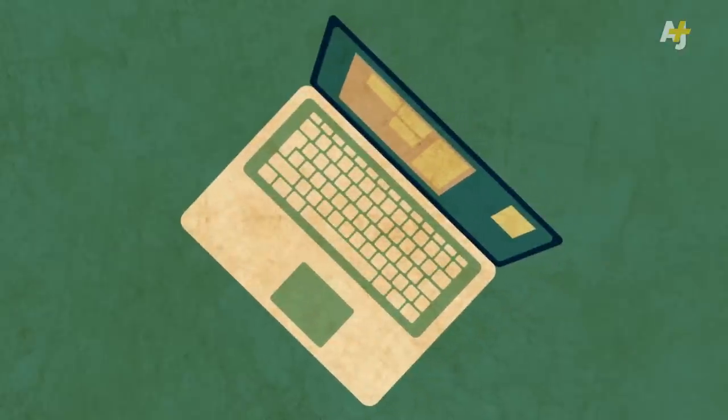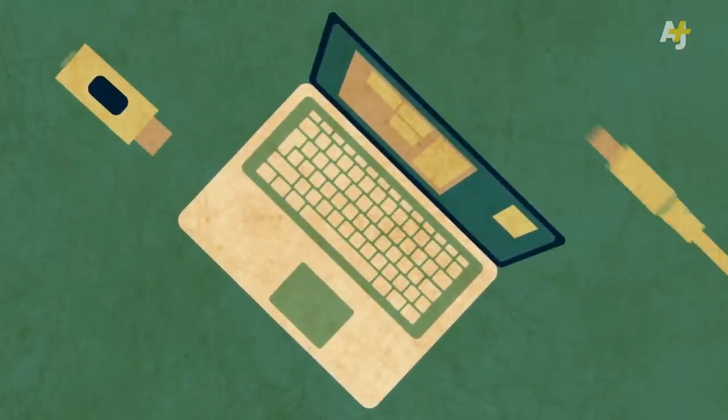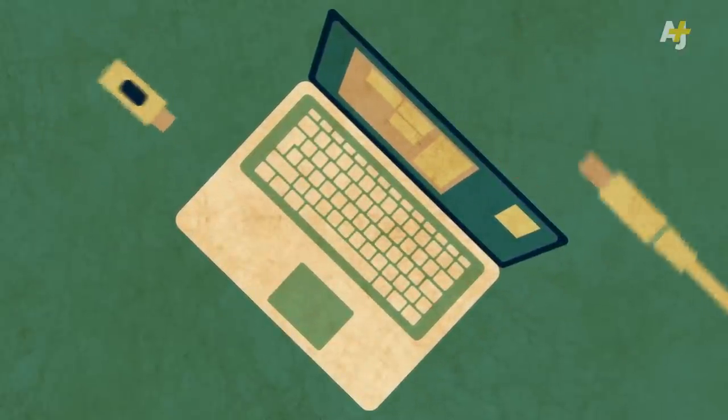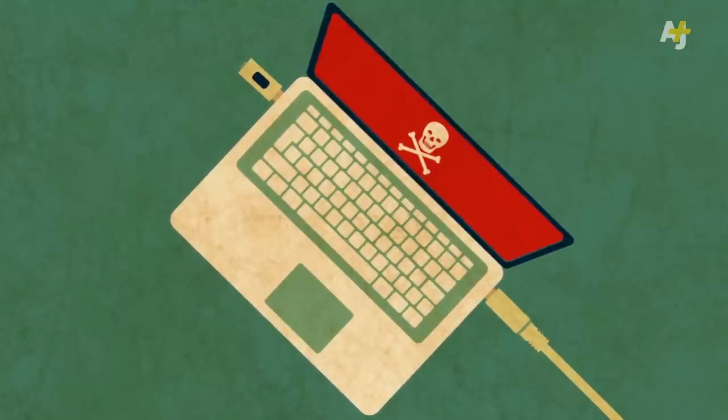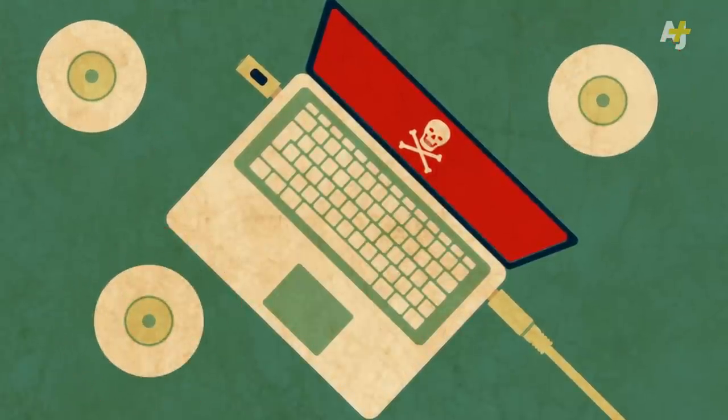A less common way that malware can own your computer is via USB or a Thunderbolt connector. By plugging in, attackers can copy over a malicious program or otherwise take control of your machine. The same goes for CDs and DVDs.